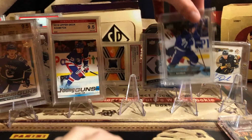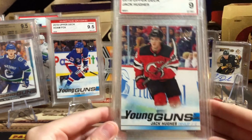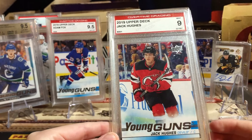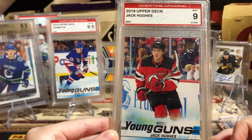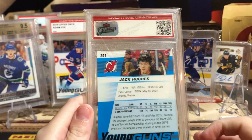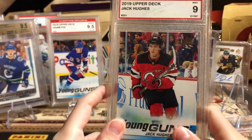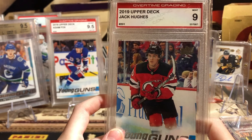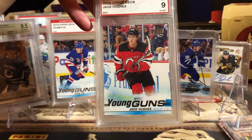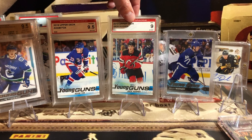And my number one card — I thought my Marner would beat it, but it didn't. My Jack Hughes Overtime 9. I did not think this would be number one. That's the most valuable card in your collection? Yeah, I did not think so, but he's shot up. Apparently I bought this for $80 back a while ago, and now it's worth $220. Nice pick-up from $80 to $220. I thought my Marner would be my number one, but not bad.